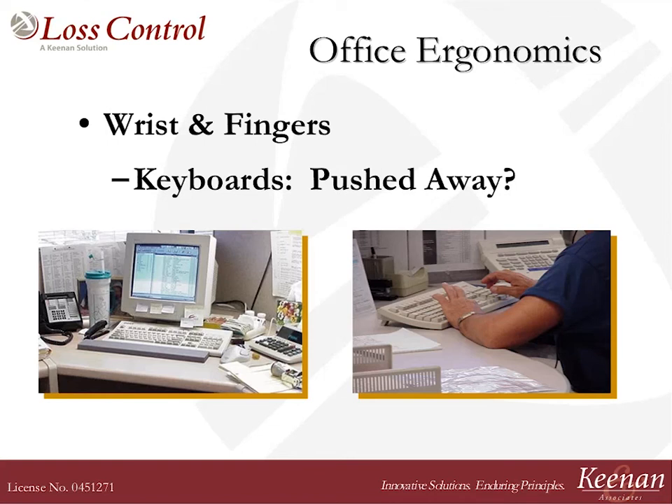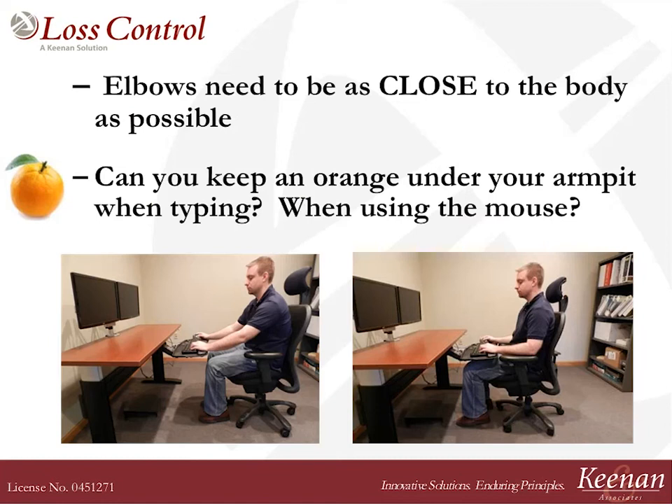People always tell me when I go out to do an ergo eval: I have a pain in the back of my neck, my shoulders just ache. A lot of that is related to where your keyboard is on your desk. When you're working at your keyboard, are your upper arms right next to your side? Or are your elbows way out in front of you, like the photo on the right? The farther away your elbows get from the midline of your body, the more headache you're going to take home at the end of the day. Pull that keyboard closer to you — work with the elbows near the side of the body.